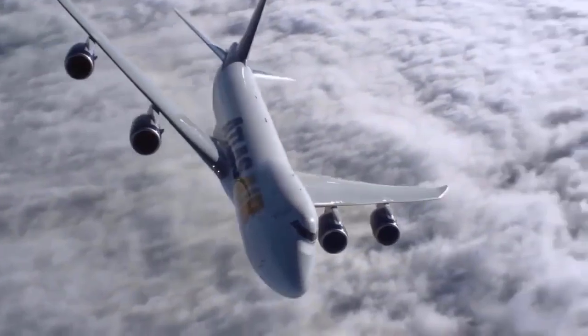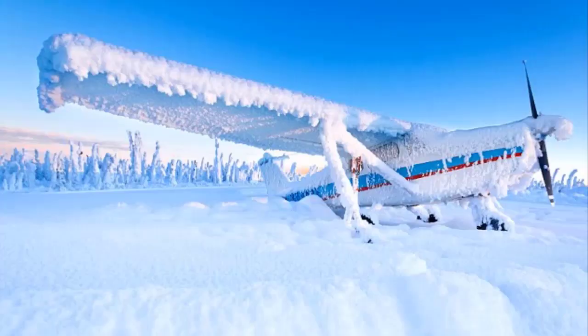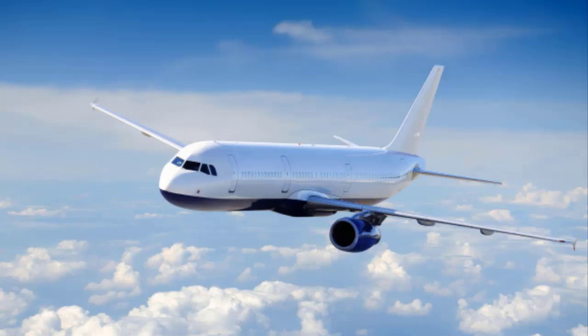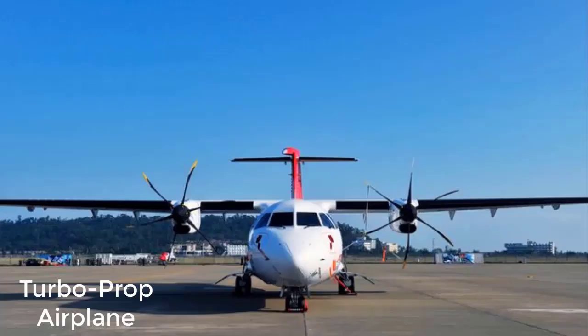Coming to the point — aircraft's anti-ice or de-ice system. Before we understand it, we need to understand that ice is a dangerous thing. If an airplane is flying, the parts that are in direct air contact have chances of ice accumulating: like the wing leading edges, the engine intake cowls, windscreens, tail stabilizers, leading edge, aircraft sensors, and on turboprop airplanes, their propellers.